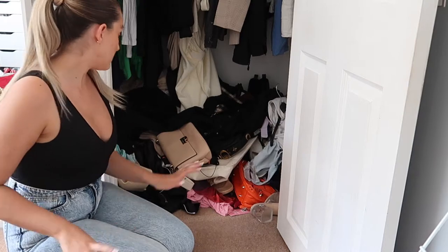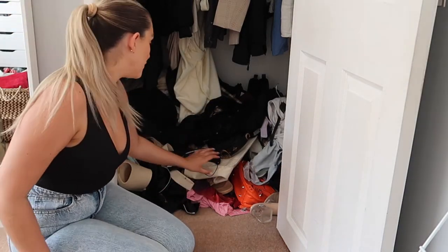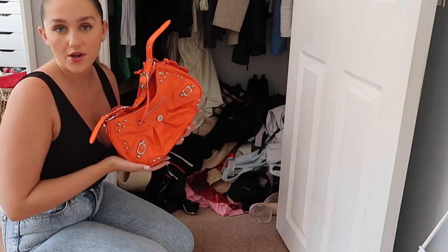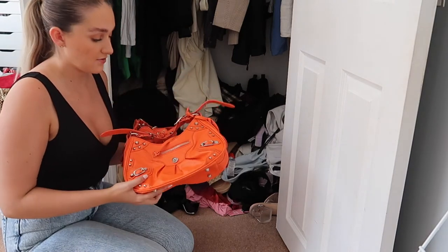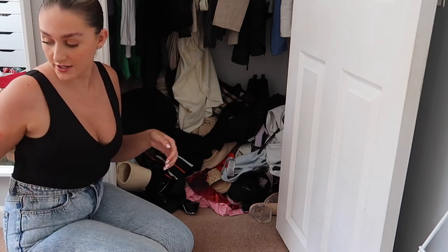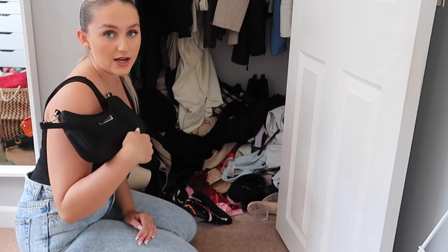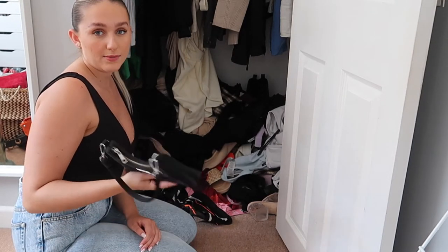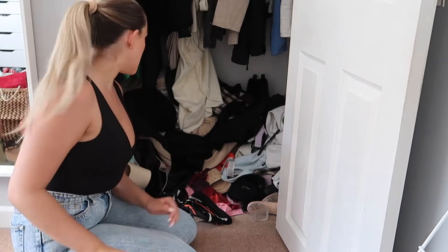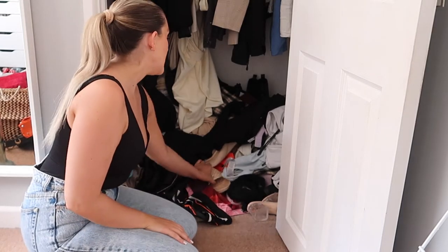I'm gonna start by putting my bags in a pile because these need to be organized better than they are — they're just on my floor and I think this creates about half the mess. This is literally one of my favourite bags, it's from Ego — I like the Balenciaga-style bags but I just love the colour. I always find when I'm sorting out my bags I find so much random stuff: lip liners, lip glosses, money.